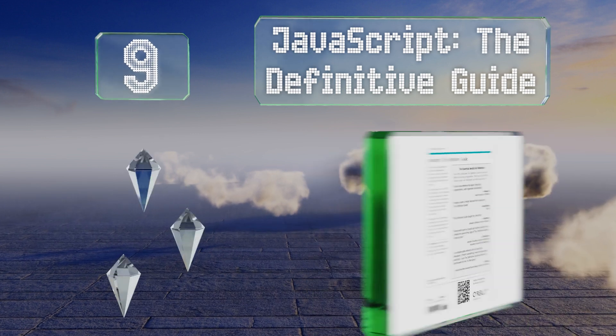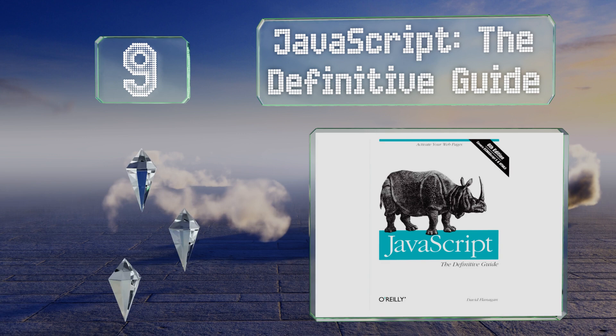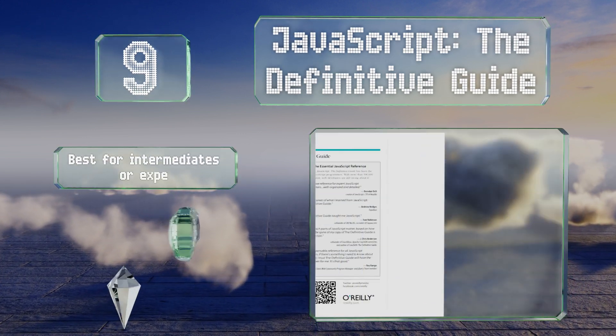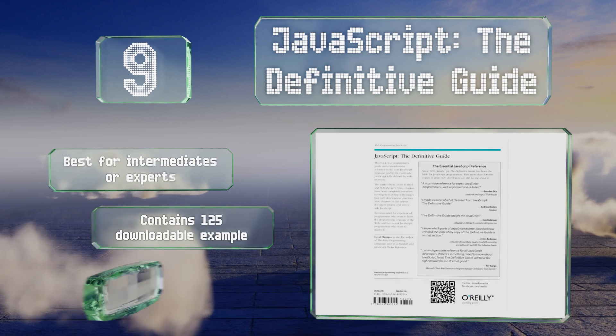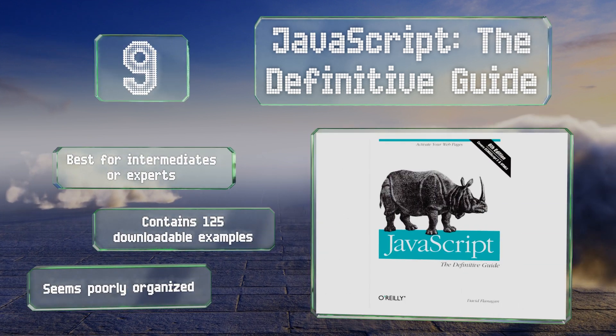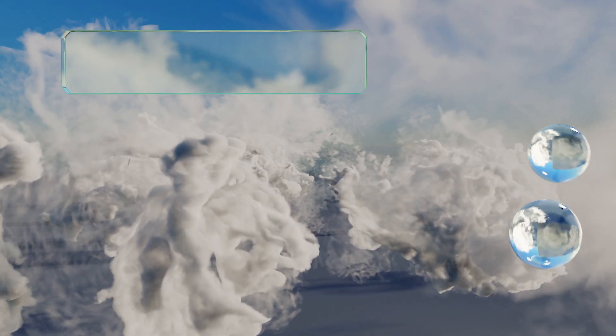At number nine, JavaScript: The Definitive Guide is massive in scope and lends itself more as a reference book than a front-to-back read. It's perfect if you want a full in-depth understanding of the history of JavaScript, which may come in handy for job interviews. This one's best for intermediates or experts and contains 125 downloadable examples, but it seems poorly organized.